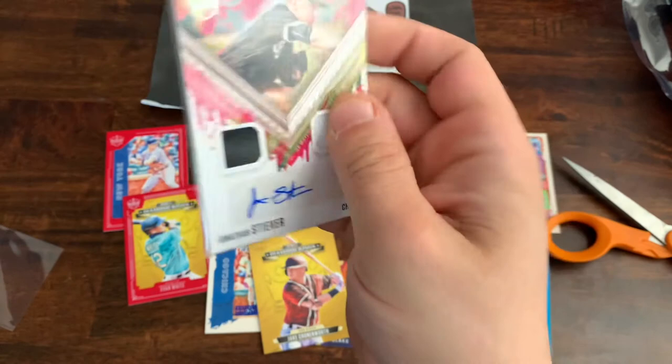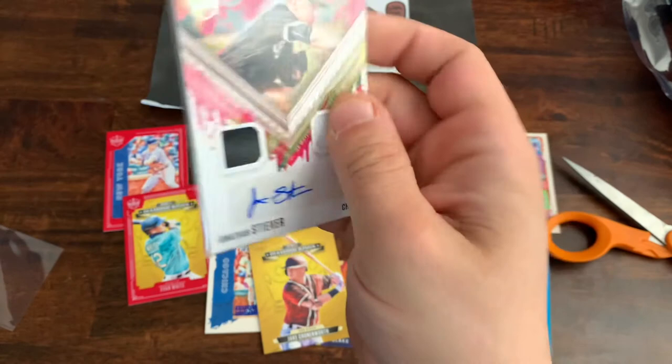So pretty cool — we got a hit, a very nice looking card, auto dual relic, couple of numbered cards, some nice red border parallels. And that'll do it for this edition of Searching for Hits. Thanks a lot for joining, hope you enjoyed, and we'll see you next time. Have a great day.